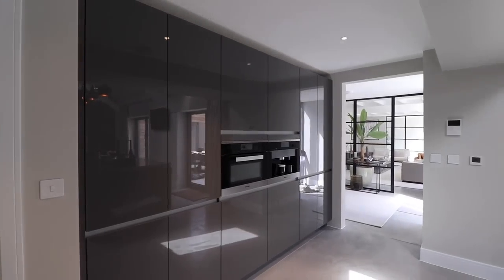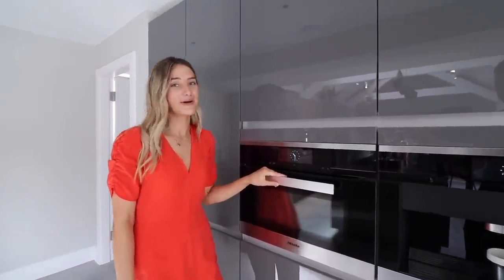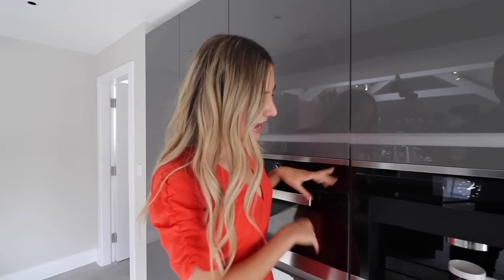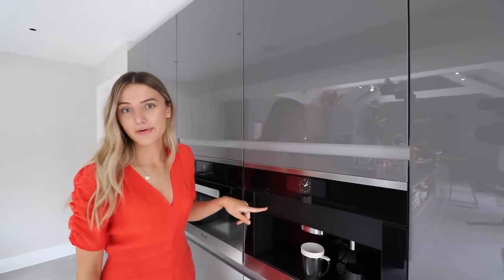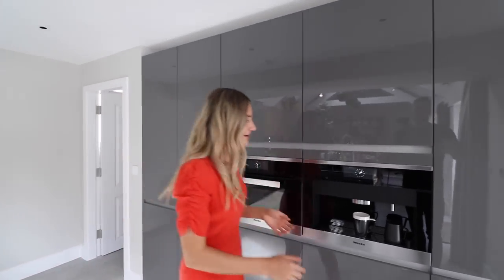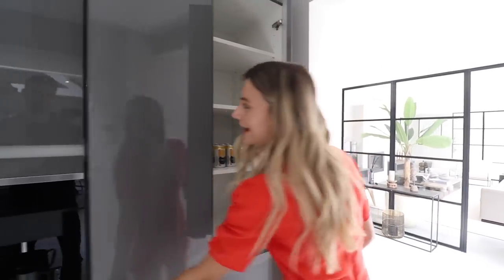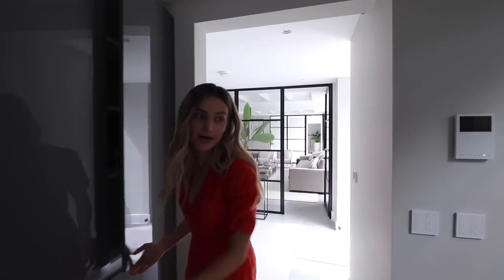We've got a Miele oven — I get lots of comments saying I've pronounced the kitchen appliances wrong! There's also a coffee machine here, so you don't need to spend your £5 a day at Starbucks. And on this side, there's storage with lots of glasses at double height.